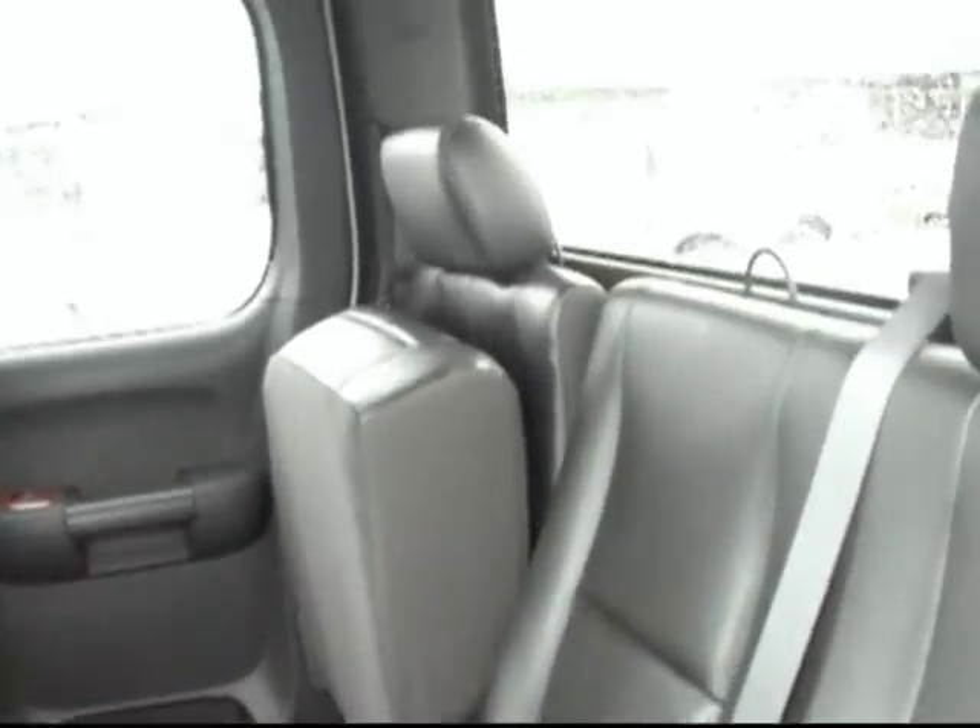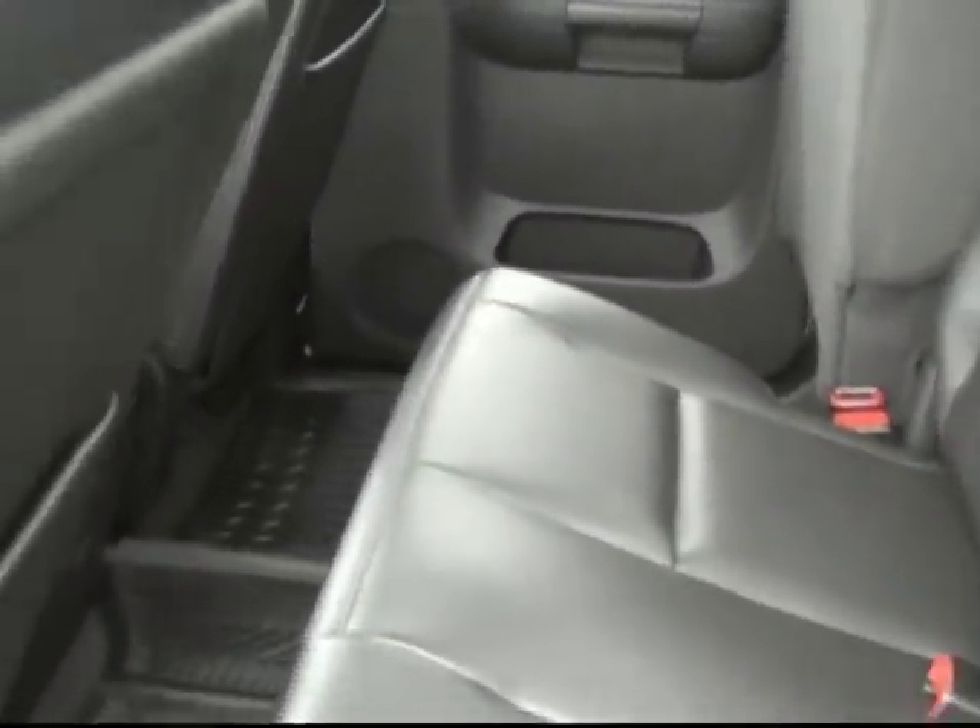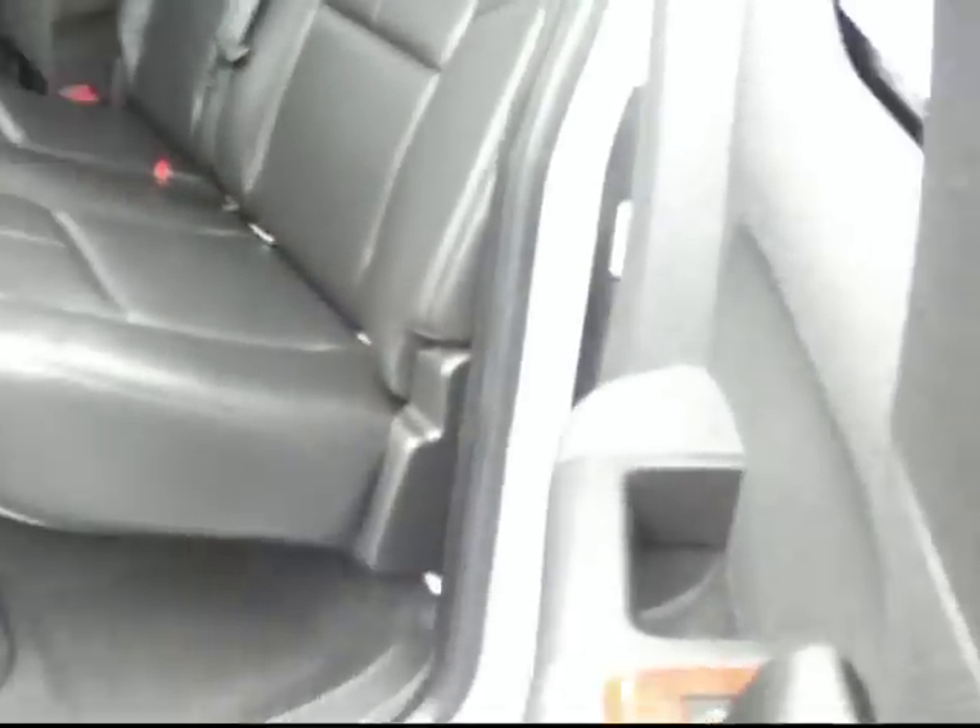This one is the extended cab with full leather seating all around. I've got one of the seats flipped up so you can see that you could flip up the rear bench if you needed some cargo space in the back — nice and convenient. There's also a power outlet here, so rear seat passengers could plug in an iPod, cell phone, or anything like that and keep it charged up.